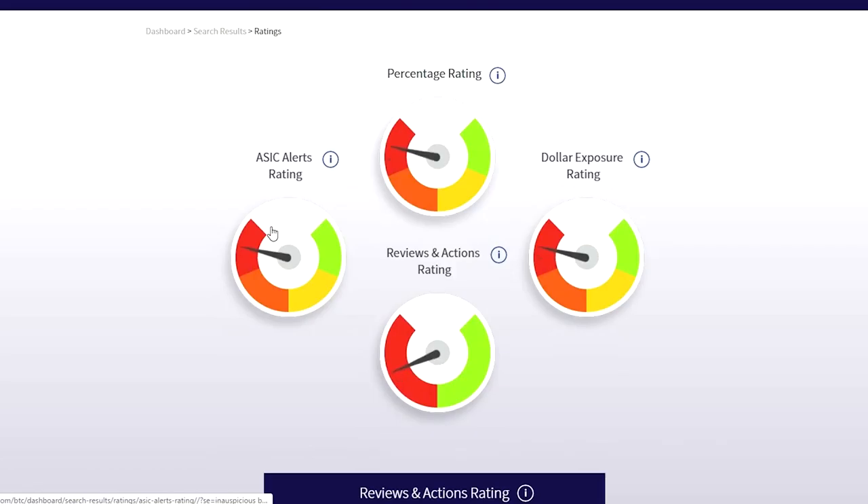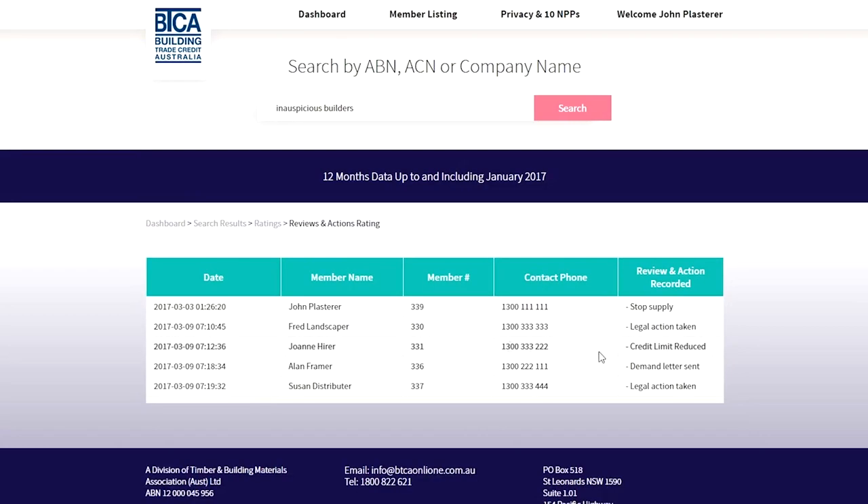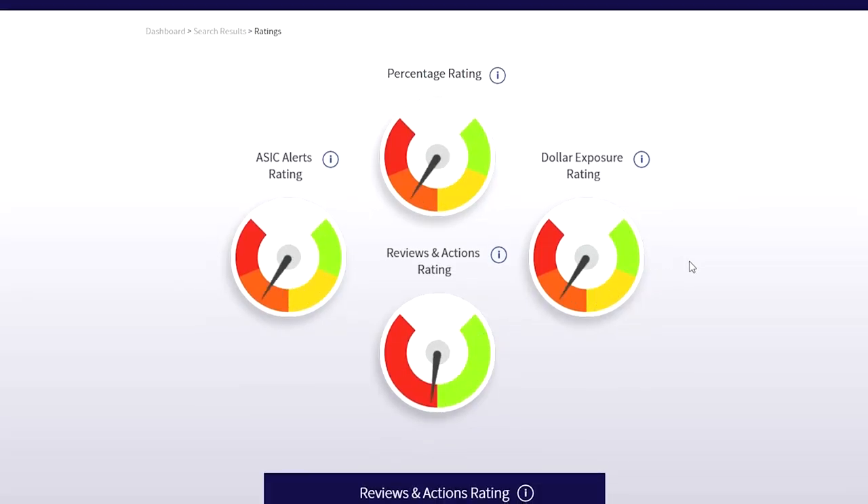Finally, drilling down on the Actions and Reviews metre, there has also been a lot of activity reported by BTCA members, including stop supply and legal action, and again this is why the metre is pointing to the red.